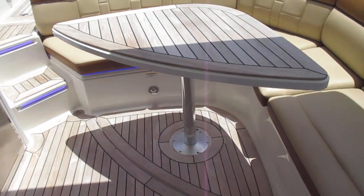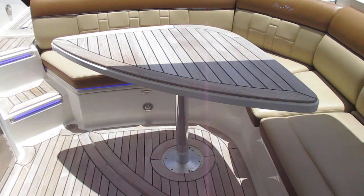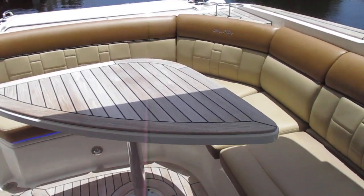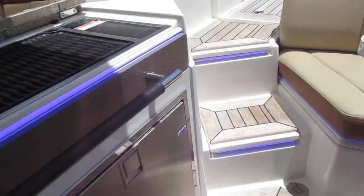There are outlets here if you want to plug in the blender and have boat drinks. Part of the teak package is the teak table, which is an upgrade from the fiberglass table, and it can be removed if you just want more space in the cockpit.